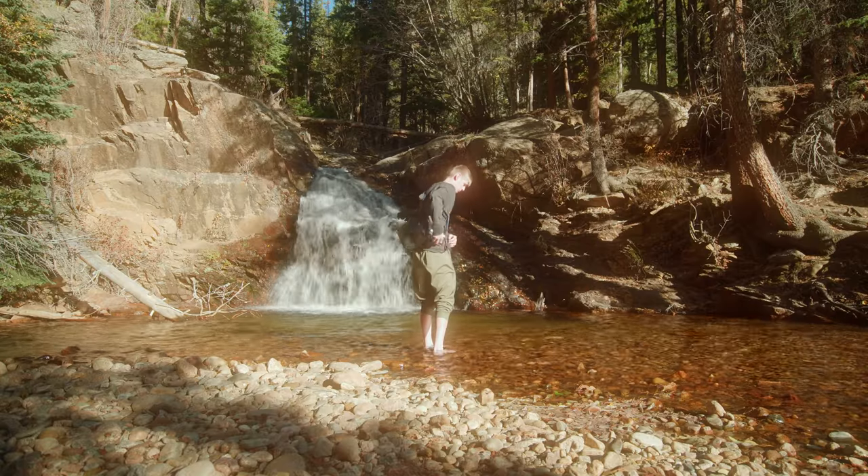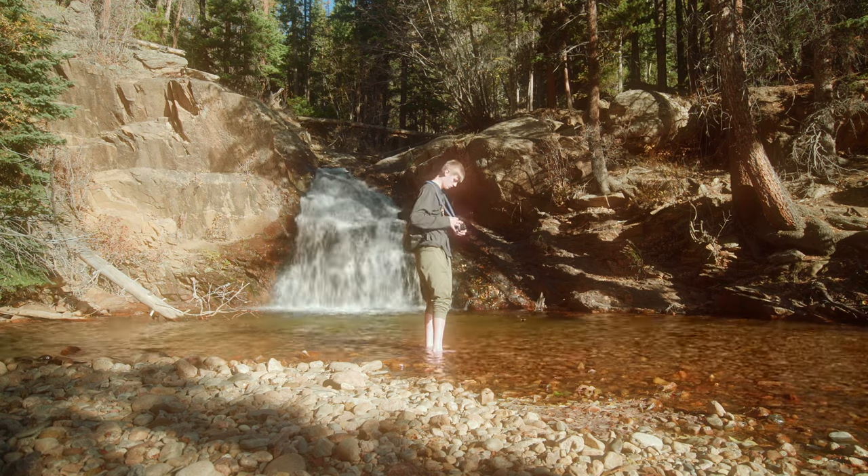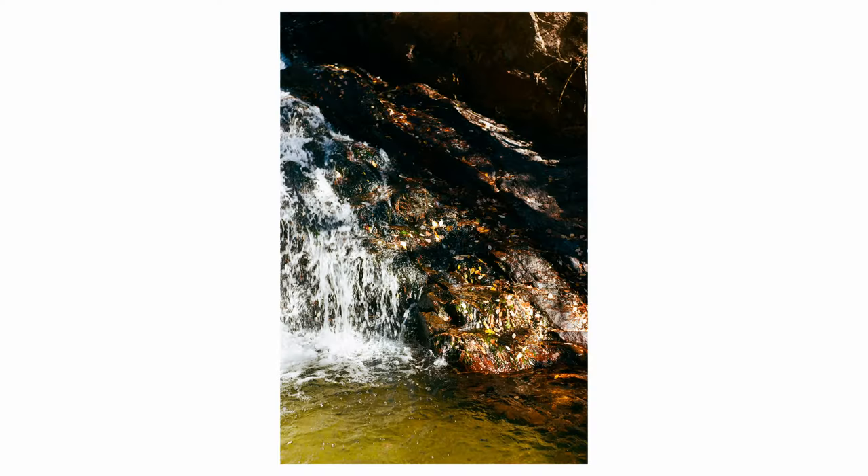Unless you start to think about editing — modern raw files on cameras are very malleable in software like Lightroom, so you can experiment a lot there. But I do find that getting the look in camera by trying out a new film stock is much more exciting, and that experimentation just makes it a lot more fun.